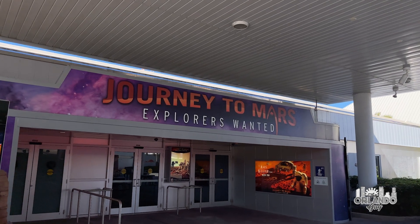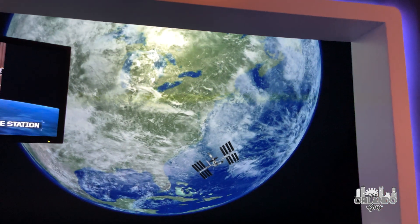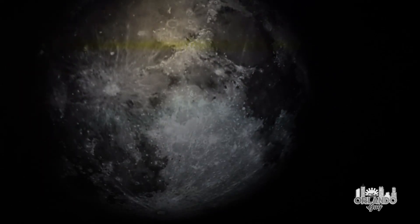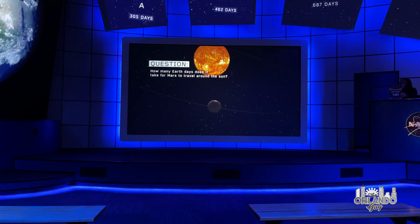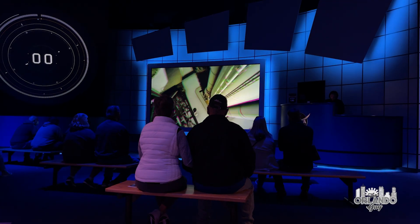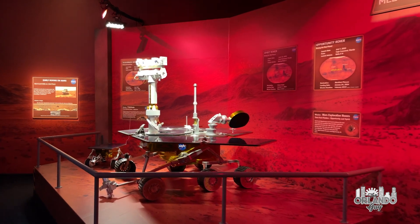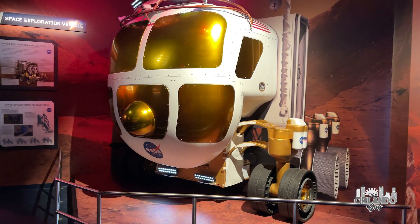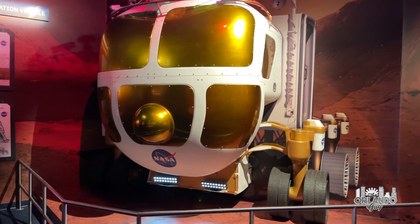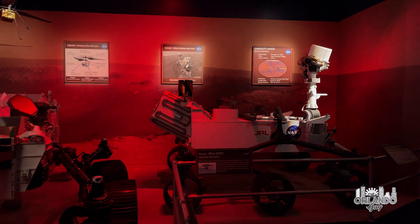Journey to Mars: Explorers Wanted at the Kennedy Space Center Visitor Complex is an attraction with a focus on Mars exploration. The attraction employs large-scale video projections, dimensional exhibits, and interactive experiences, immersing you in the unsolved challenges of future space exploration. The exhibit includes orbital docking and lunar landing simulators, a full-sized development model of a crew vehicle, models of space exploration vehicles, and the Mars rover family.